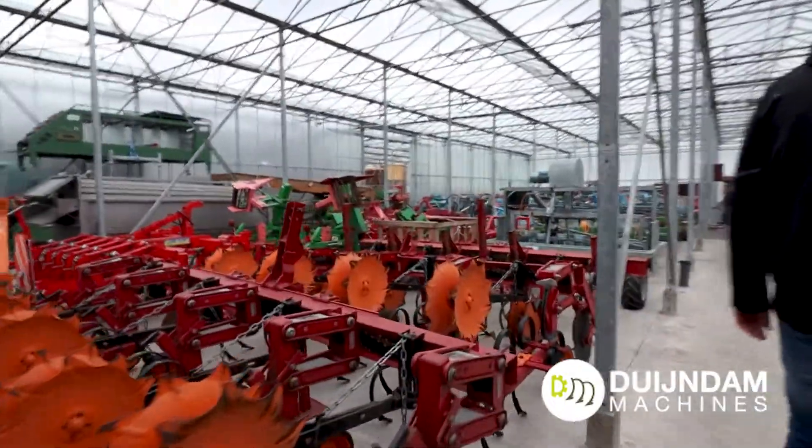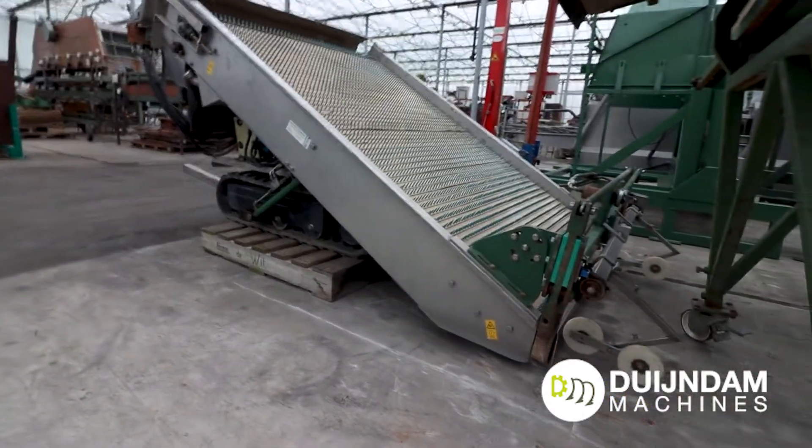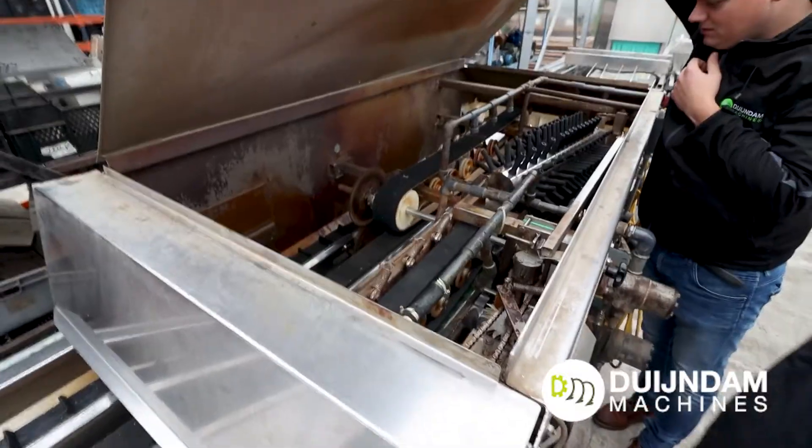We try to have 800 to 850 machines in store at every moment, and that's also roughly the amount of machines we sell each year.